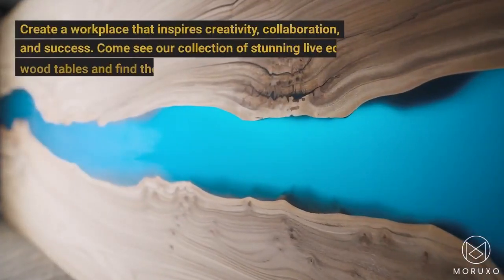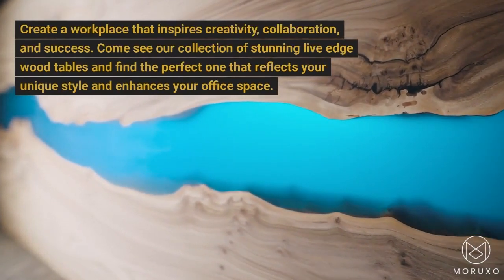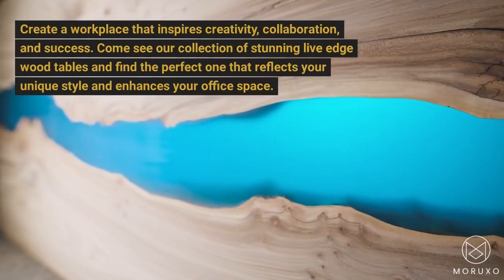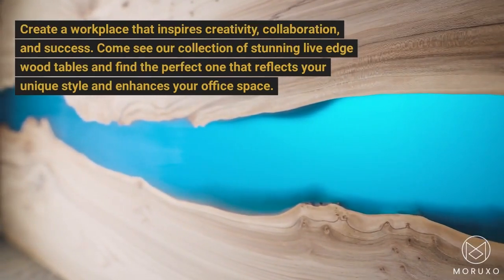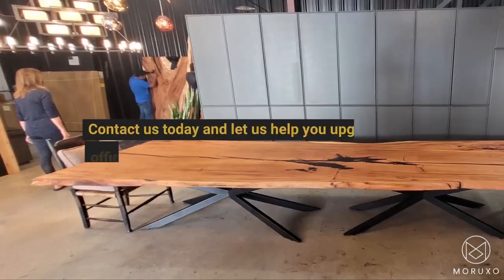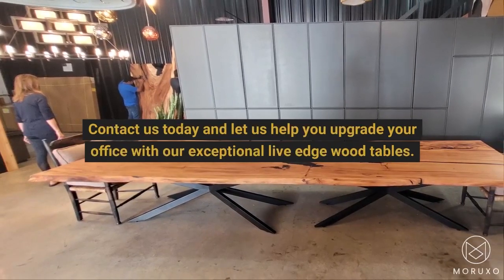Create a workplace that inspires creativity, collaboration, and success. Come see our collection of stunning Live Edge Wood Tables and find the perfect one that reflects your unique style and enhances your office space. Contact us today and let us help you upgrade your office with our exceptional Live Edge Wood Tables.